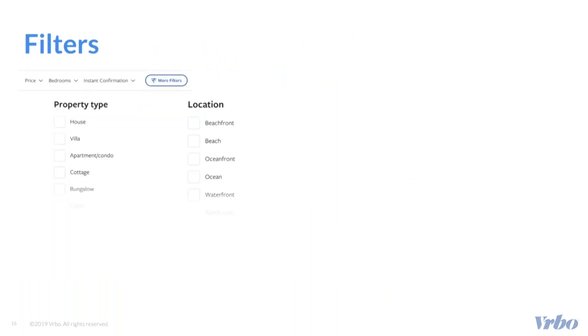Filters are a critical aspect of how travelers consolidate their vacation home search results. On average, travelers use seven filters when searching for a property. Filters are powered by the amenities you add, such as your property type and location. Another popular filter is features and amenities, which we'll dive into later.